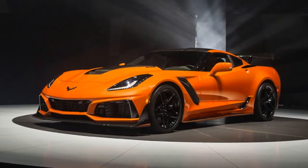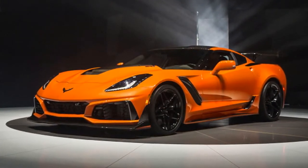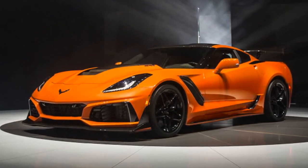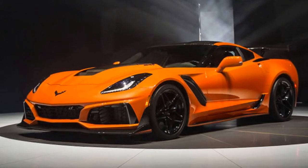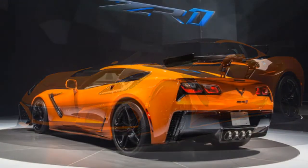The 2019 Chevrolet Corvette ZR1 has finally landed, and in Dubai of all places. We'll get to the reasons behind the Dubai debut later. Right now you're probably craving specs, so here it is: due in showrooms next spring.